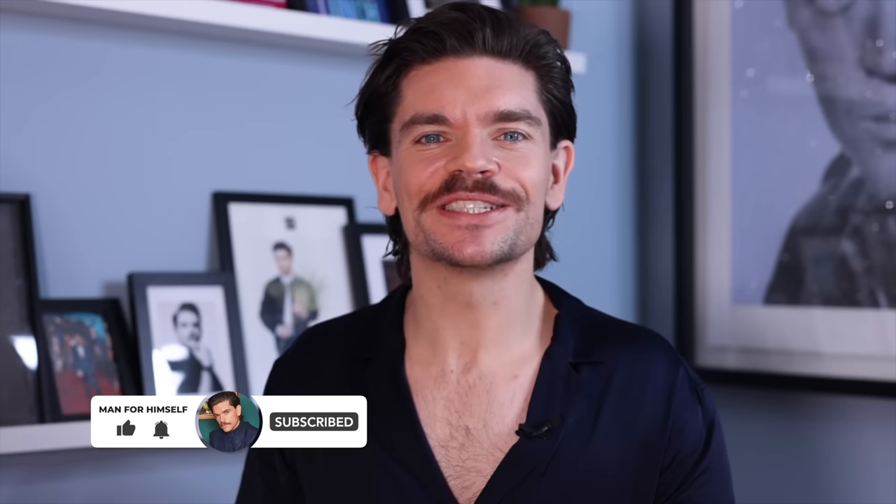Welcome back, or welcome to my YouTube channel. This is Man For Himself. If you like hair product reviews, grooming, skincare, fragrance, and videos like this very one, then chances are you are going to love it around here. Please do press subscribe right now.